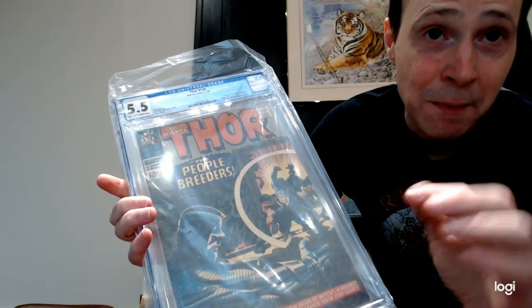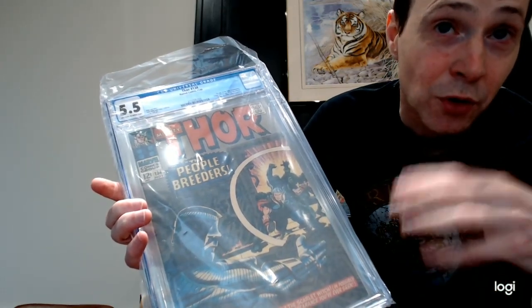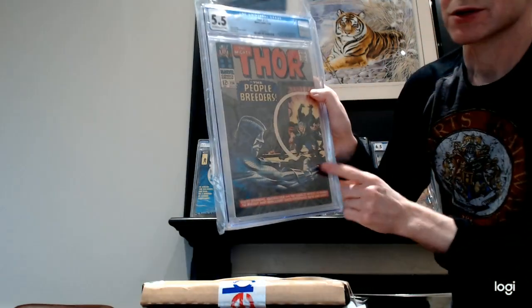Not that Rocket Raccoon makes an appearance in this, but the character — the High Evolutionary — might have been the one who created Rocket Raccoon. Interesting story. Maybe a major key.